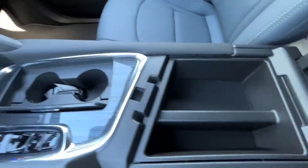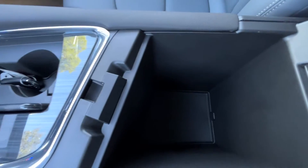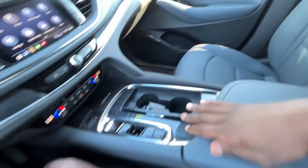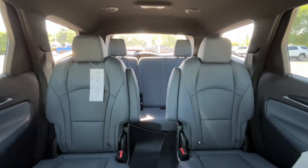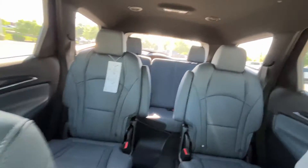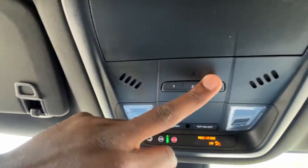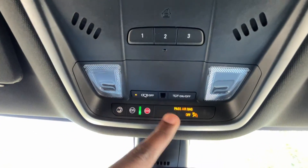There are cup holders, a center console cubby with a removable tray and good storage inside. Up top we have a sunglasses holder, a universal home remote, and OnStar.